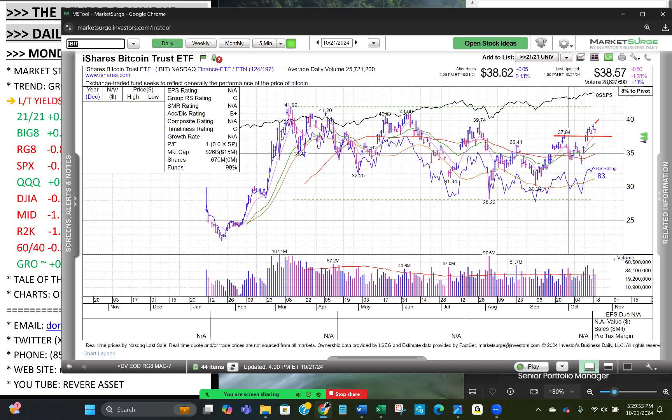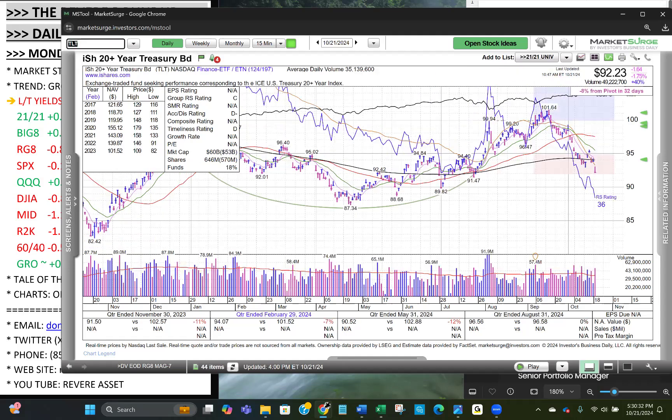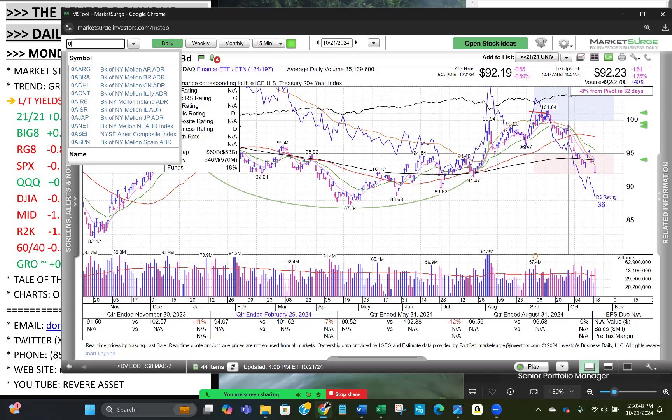We discuss everything of consequence in these videos. Here's the broad bond index making lower lows since the FOMC cut rates. The long bond is down 1.75% — another lower low. The top in bond prices, meaning yields bottomed, coincided with the FOMC rate cut — completely counterintuitive to what you might expect, but it's typical of what the market does.